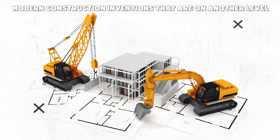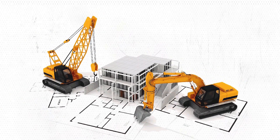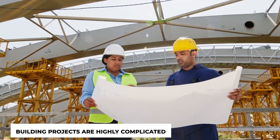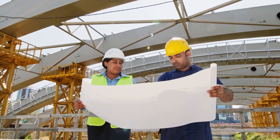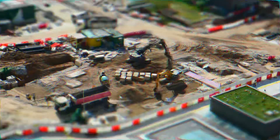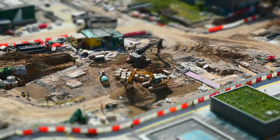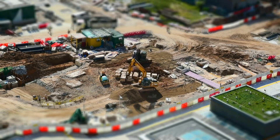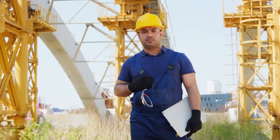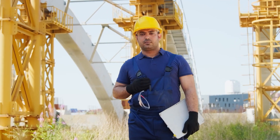Modern construction inventions that are on another level. We frequently believe that building projects are highly complicated, but you are unaware of the effortlessness that lies behind it. Modern machinery makes difficult building work quite simple because of advanced technology. We even feel satisfied when we see these machines at work. Do you want to see these modern construction inventions that are on another level? Stay tuned!